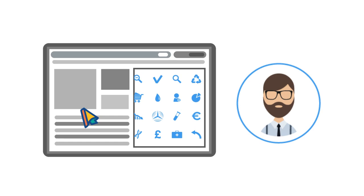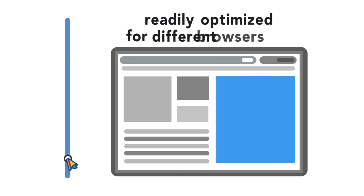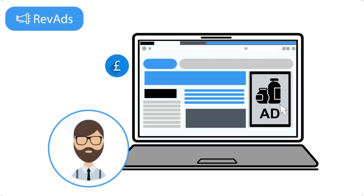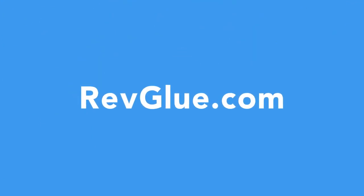What's not to like? Simply define your creative format and dimensions, readily optimized for different browsers, and publish instantly to see recurring commissions. So go ahead and sign up with RevGlue.com to try RevAds technology.